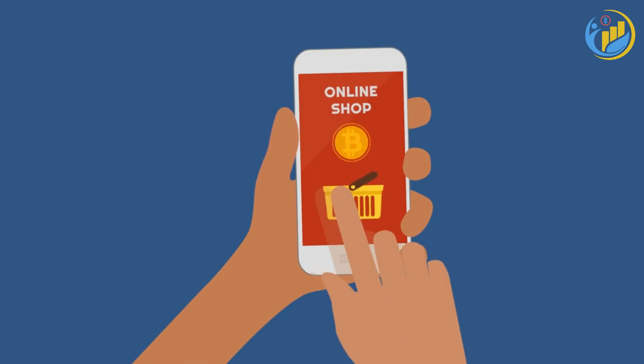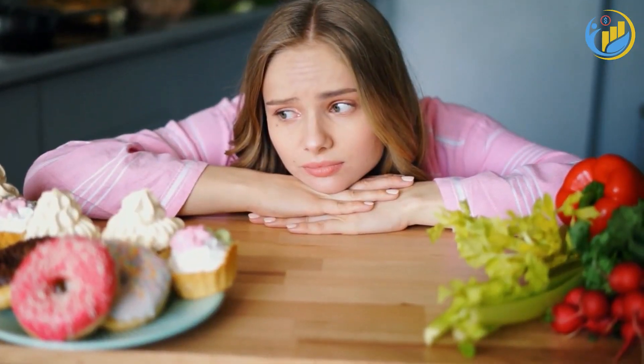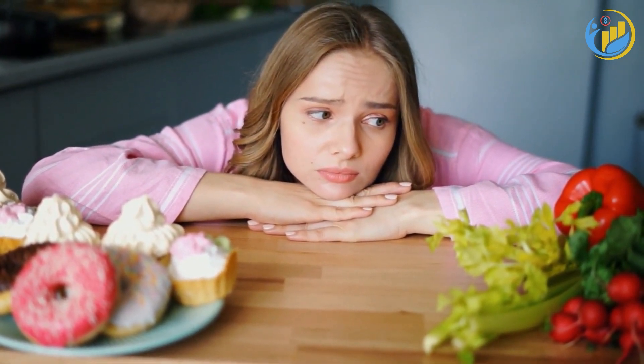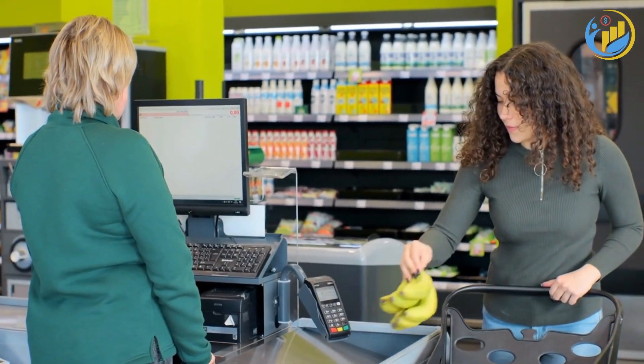A common piece of advice is to avoid shopping when you're hungry. It's a well-known fact that people tend to buy more and make less healthy choices when they shop on an empty stomach. So, have a snack before you go grocery shopping — your wallet and your waistline will thank you.